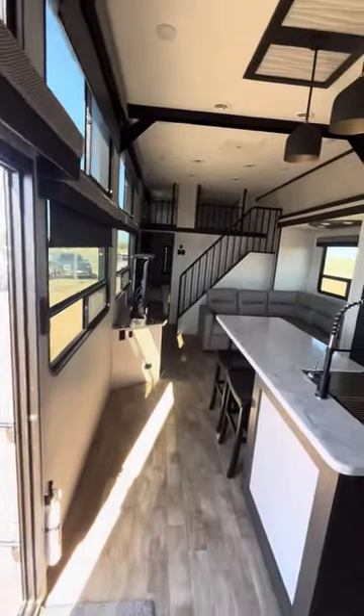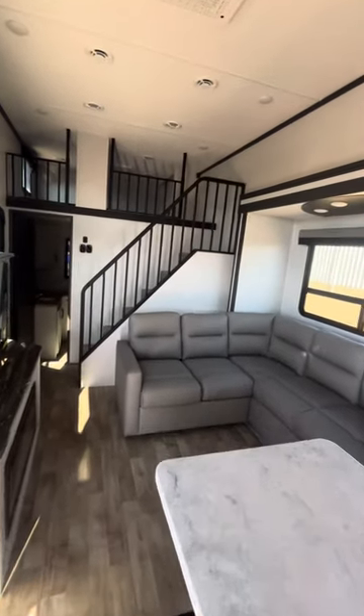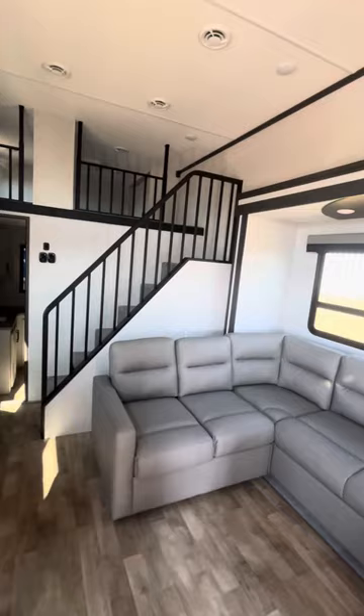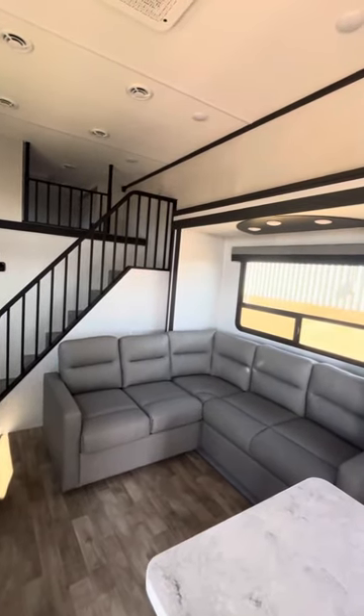You've also got extra dresser space, cabinets, and a spot for a TV. That's the 2024 Hampton 390 PVL — let me know what you think down in the comments below. We hope to see you out here at Fun Town RV soon — ask for Cory, we'll see you on the next one.